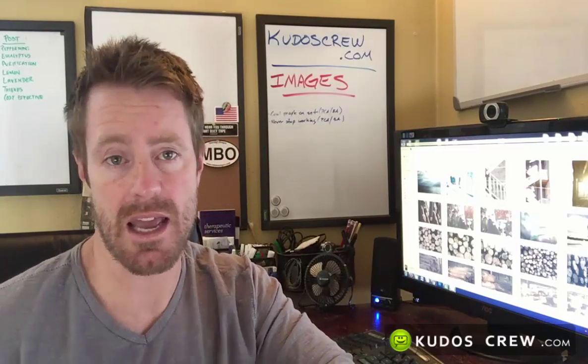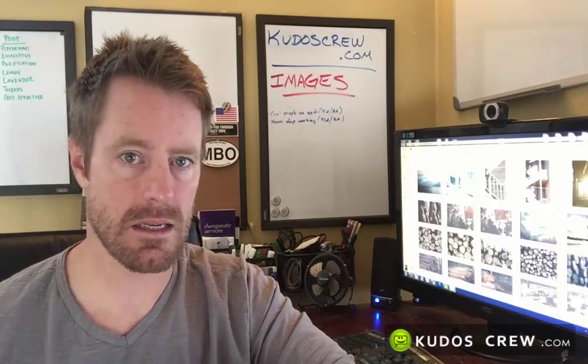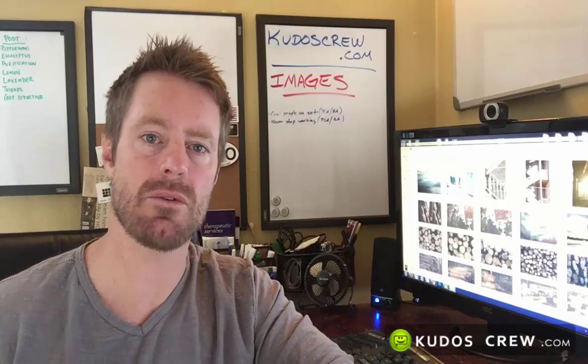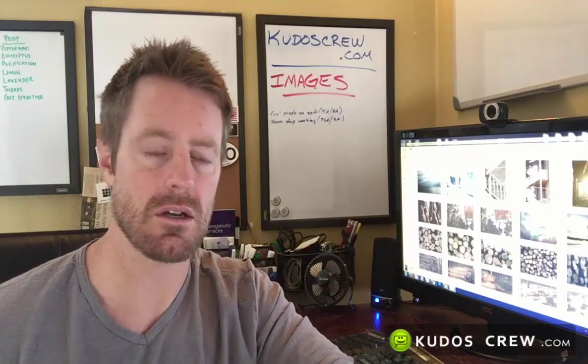The third option is, of course, if you can't find the right photo you need, you hire somebody. That's going to run you $300, $400, $500 minimum depending on what the image is. But depending on that image, maybe that is money well spent. These are all options that you have when working with a web designer, and of course working with us at Kudos Crew, we give you all those options — we have people that we can talk to and arrange that.